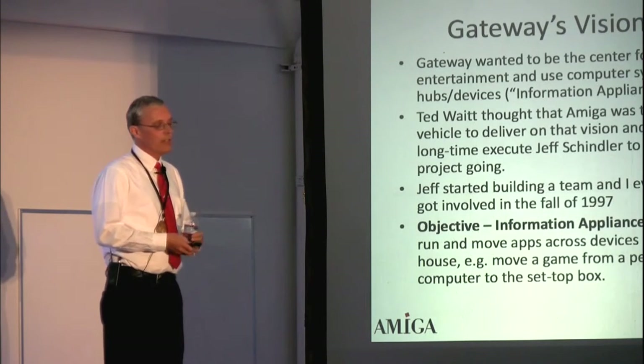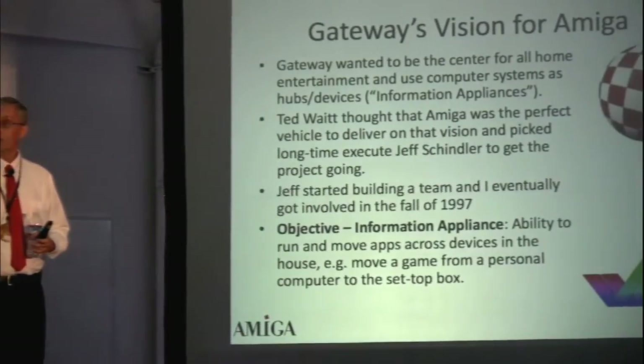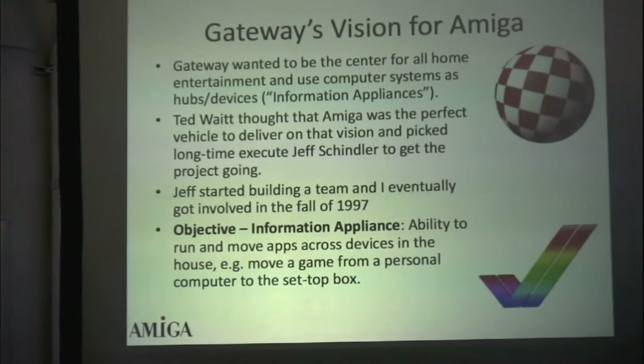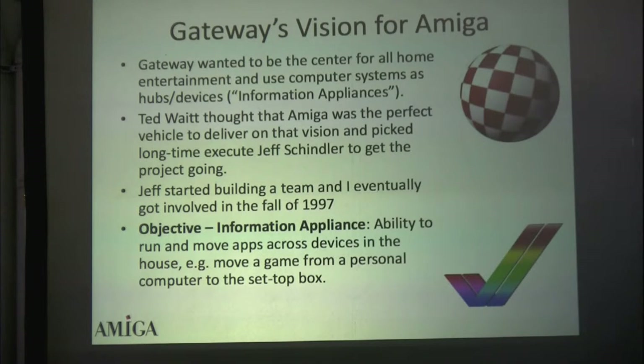Gateway's vision at the time was really to be the home entertainment center in the house. They already had a little set-top box, and their point was they wanted to be the center for movies, videos, games — anything they could think of. Ted Waite thought that the Amiga, based on the community almost entirely, had to be the perfect vehicle. You could not find a more enthusiastic community.